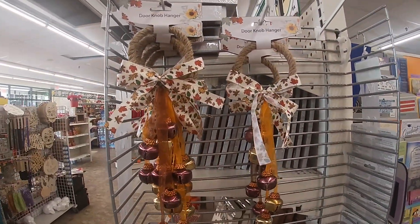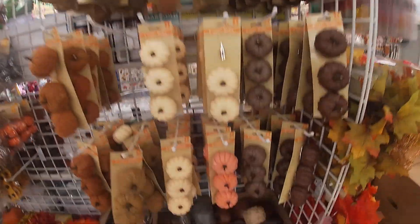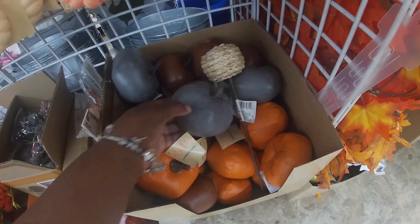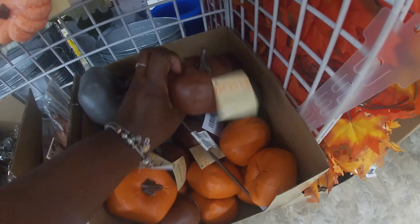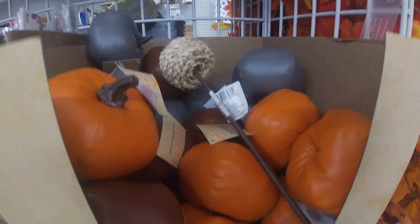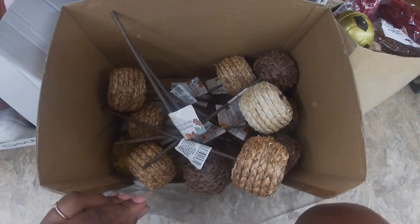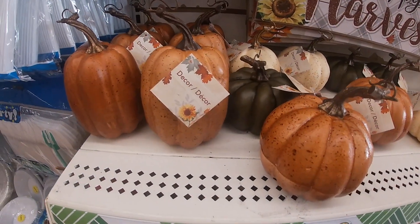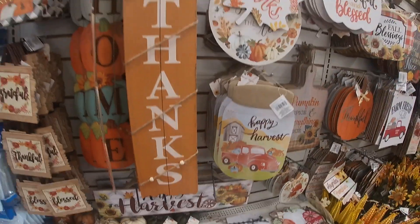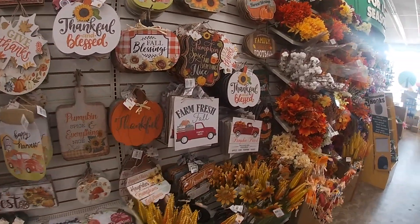The door knob hangers. All of these pumpkins that we did see already. I'm tempted now to pick these up. I saw I had them but now I want the white one — those are cute. Added these pumpkins. It's the same signs, but if you didn't see us walk through the signs, make sure to go back in the videos and check those out.